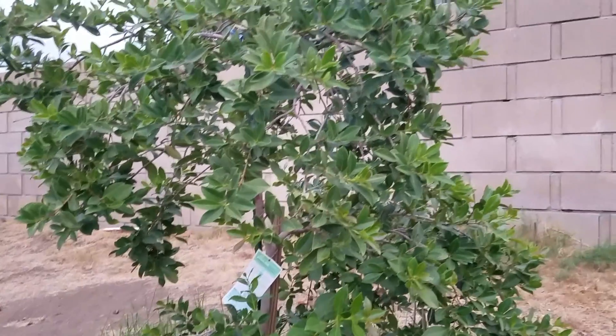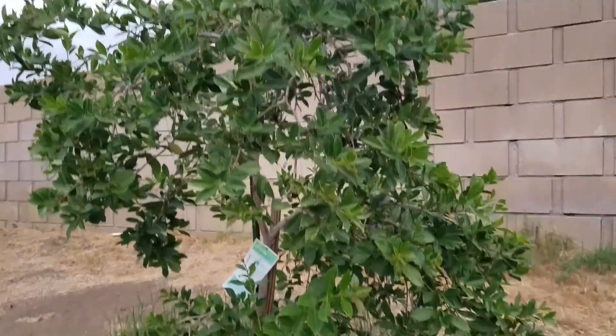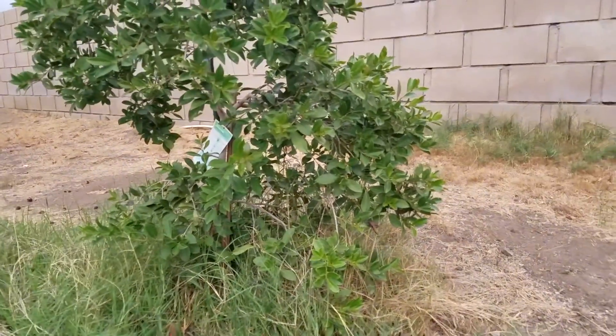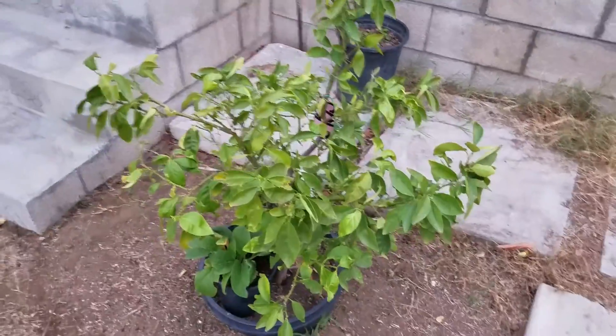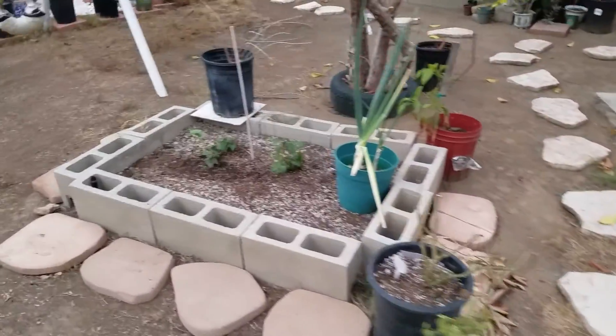This is my strawberry guava. The best producer by far this year was this guy — did actually better than the other guavas, and the best producer in the last three years. I'm not sure what's gonna happen with this blood orange; not much is going on. This garden bed is pretty much done.